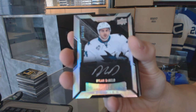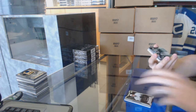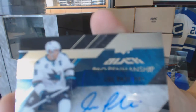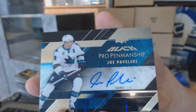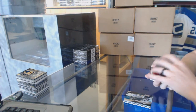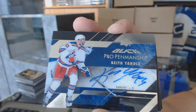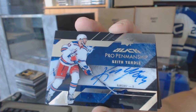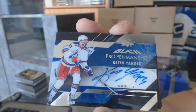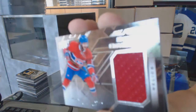Dylan DeMello, rookie auto out of 299 for the Sharks. We've got a pro penmanship autograph for the San Jose Sharks, Joe Pavelski. And a pro penmanship autograph for the New York Rangers, Keith Yandle. We've got a star coverage jersey for the Montreal Canadiens, Alex Galchenyuk.